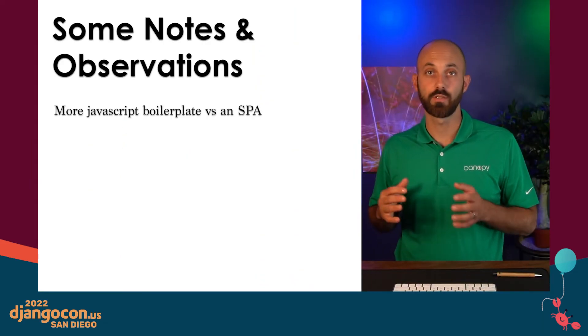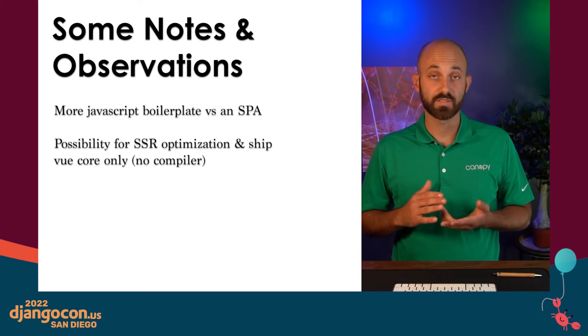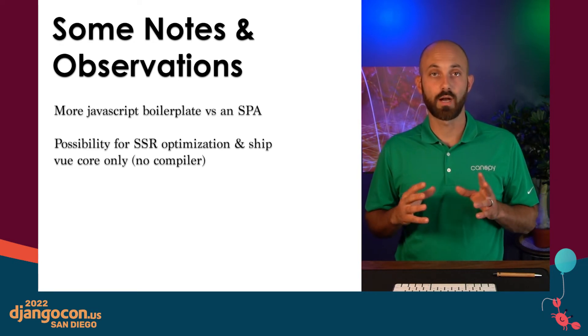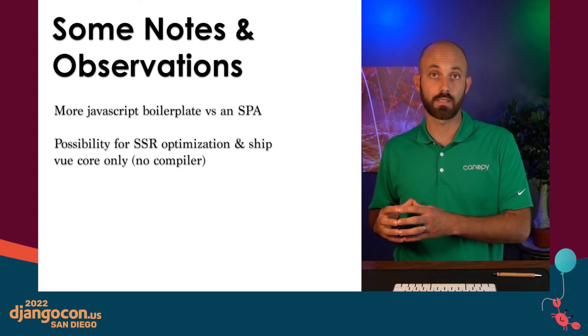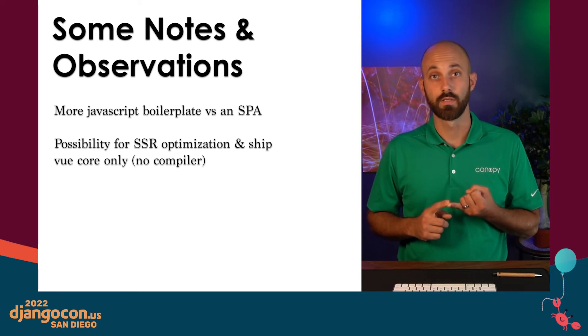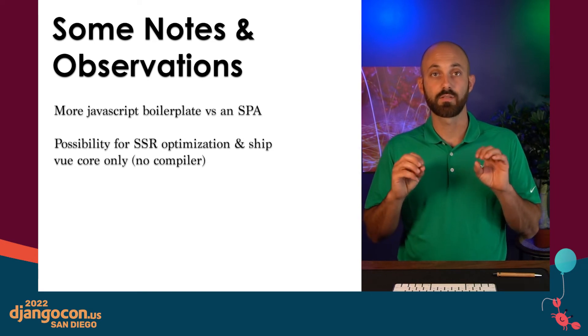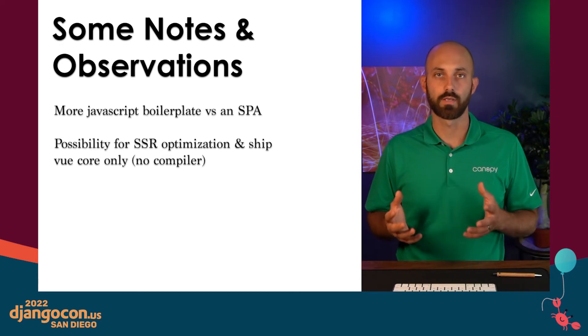There are a few things to note. There is more JavaScript boilerplate code with this approach than you would have with the traditional SPA, primarily because you have to stand up the Vue app for every single page. The second thing is that with this approach, we do have a possibility for optimizing it by using server-side rendering. Right now, all of the rendering that Vue does happens on the client side. If we were to render on the server side, we wouldn't have to ship the Vue compiler with the final bundle, and it would eliminate the instance where your screen might flash white while Vue is working. Server-side rendering is something we really wanted to do but didn't have time to tackle — so if one of you gets inspired and takes this on, hit us up on Twitter and let us know how it went.